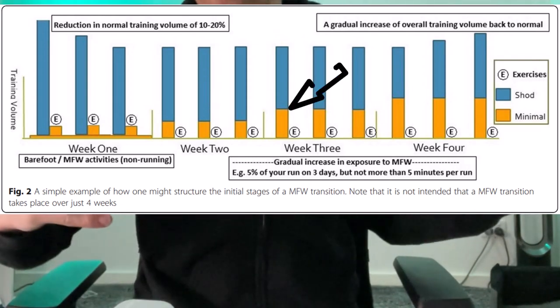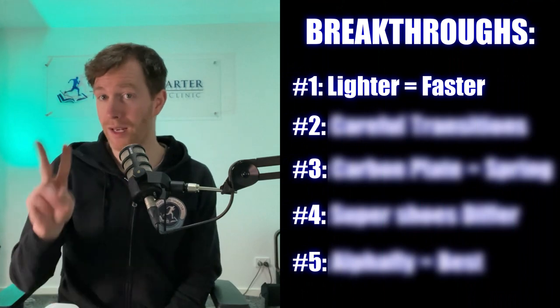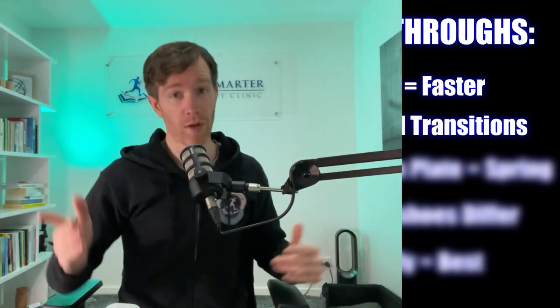Then slowly incorporate more minimalist running over a four to eight week period. This transition process was breakthrough number two, and this is what I recommended for years: if you want to run faster, wear lighter shoes. And I still recommend this in some circumstances.